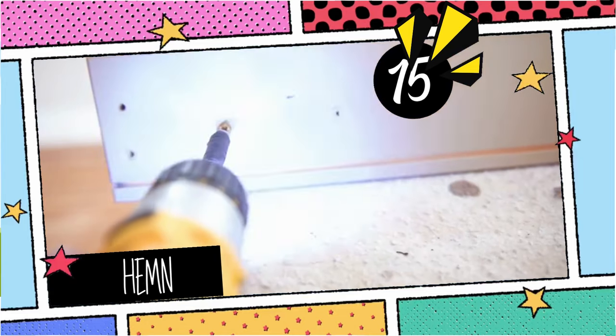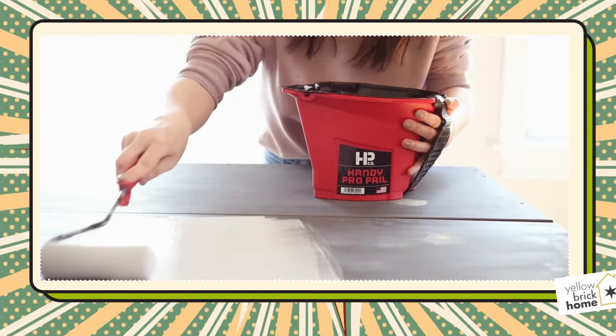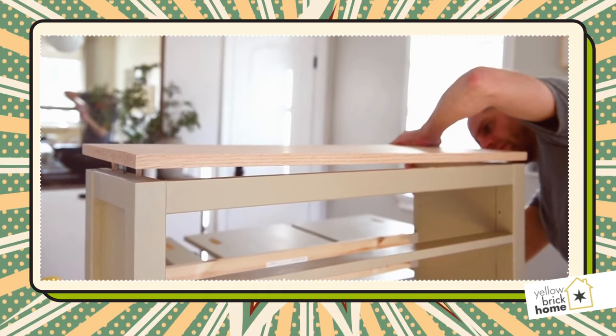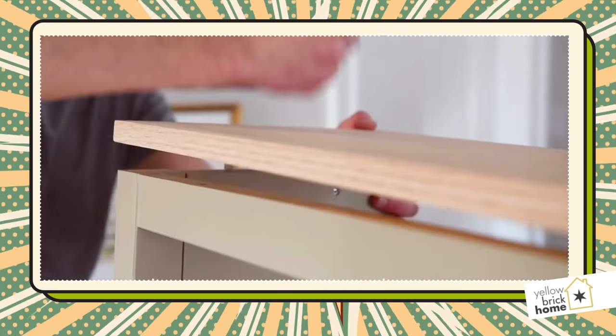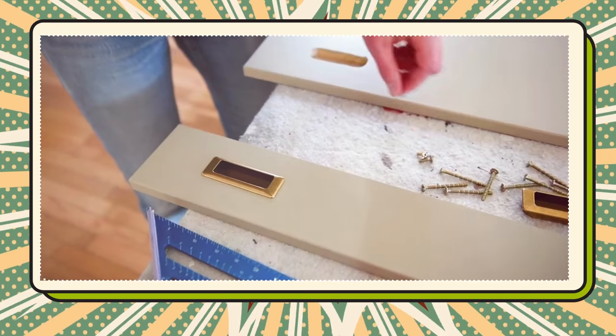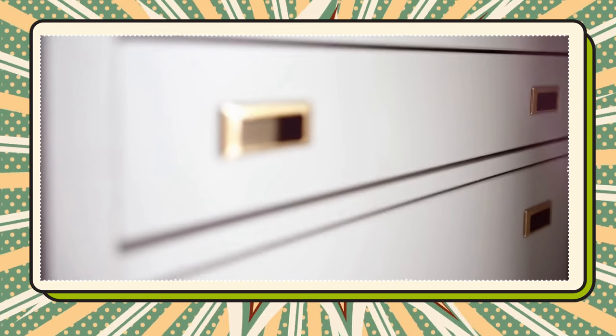15. Another shoe closet hack, this time using IKEA Hemness. First, replace the original knobs with 3-inch recessed poles. Paint it taupe using handy products for a smooth finish. Swap the top with a piece of oak that complements home interiors, and remember to use the original IKEA fasteners for the oak board. For that added artistic touch, create longer legs for the cabinet to clear baseboards.